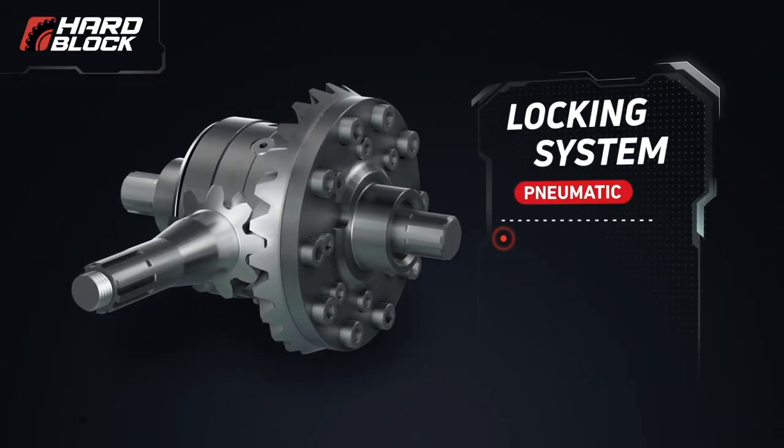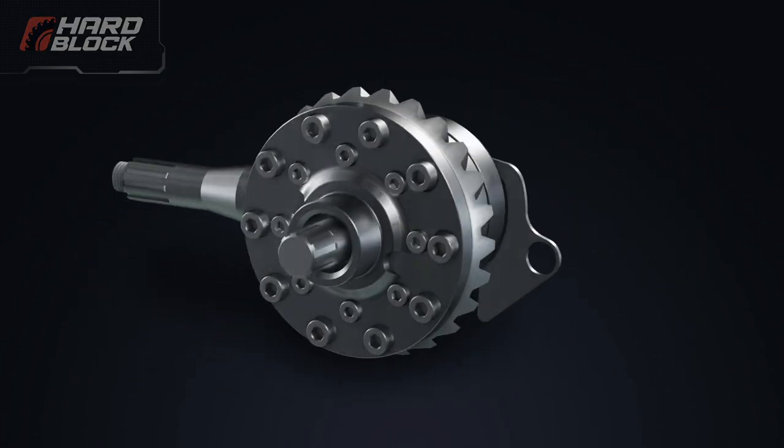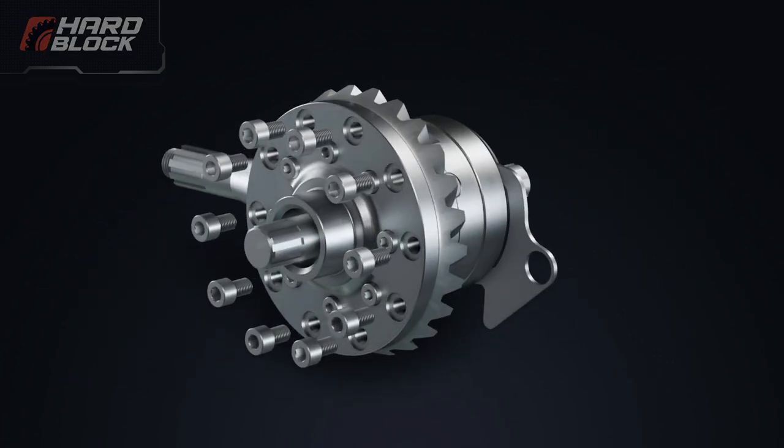The pneumatic forced locking system from Hard Block Company has a unique patented solution that allows you to mechanically completely lock the differential of the driving axle at any time. This locking system can withstand loads exceeding the tensile strength of most semi-axles, bare-field joints, and ring and pinion gears. Let's consider the differential in more detail.